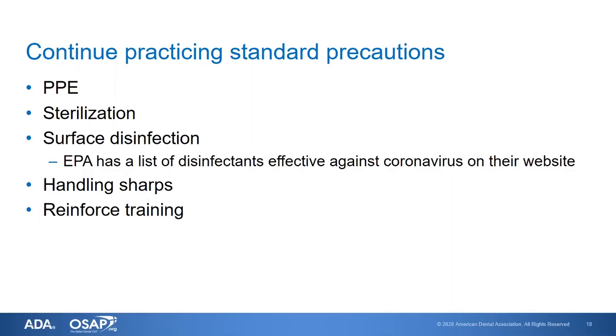Sterilization of critical and semi-critical instruments should continue, as well as surface disinfection. The EPA has helped by posting a list of disinfectants that are effective against coronavirus on their website. You'll need your EPA number from the manufacturer's label for your product to see whether what you're using has been shown to be effective against coronavirus. Continue handling sharps safely and disposing of sharps appropriately.